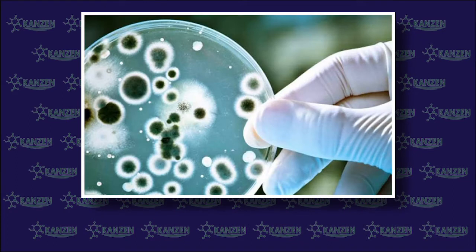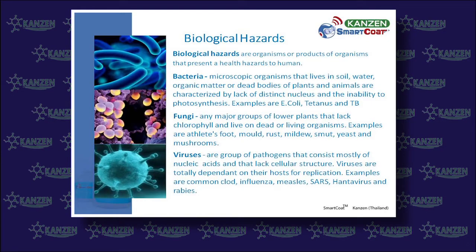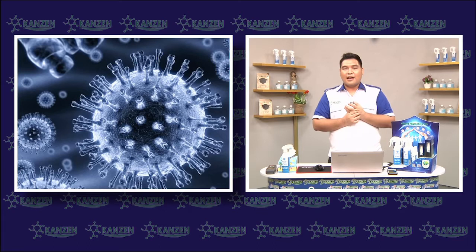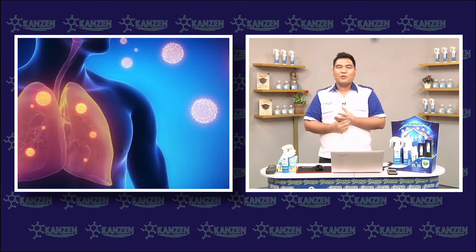Fungus is hard to terminate because of its naturally increasing development, such as athlete's foot, rust fungi, lung pack, scurf, yeast, and related organisms. The virus is the most severe contagious disease category around the world.